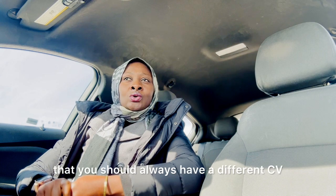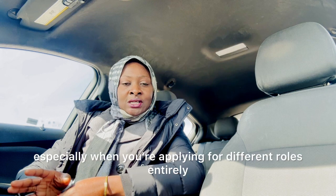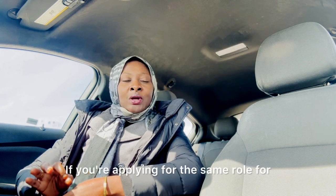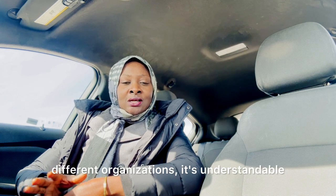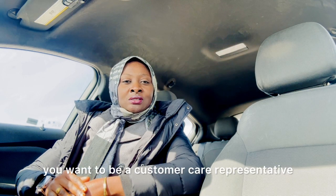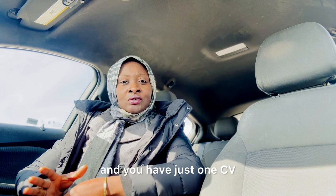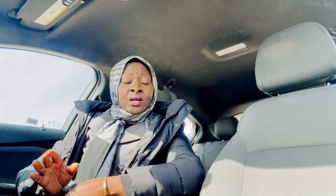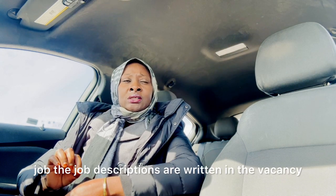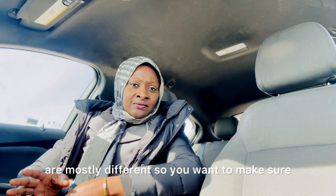Before we get into it, there's always this saying that you should have a different CV for different jobs. You cannot keep using one CV for different jobs, especially when you're applying for entirely different roles. If you're applying for the same role at different organizations it's understandable, but when you want to be a cashier here, a customer care representative somewhere else, and a financial advisor elsewhere, you cannot use one CV.